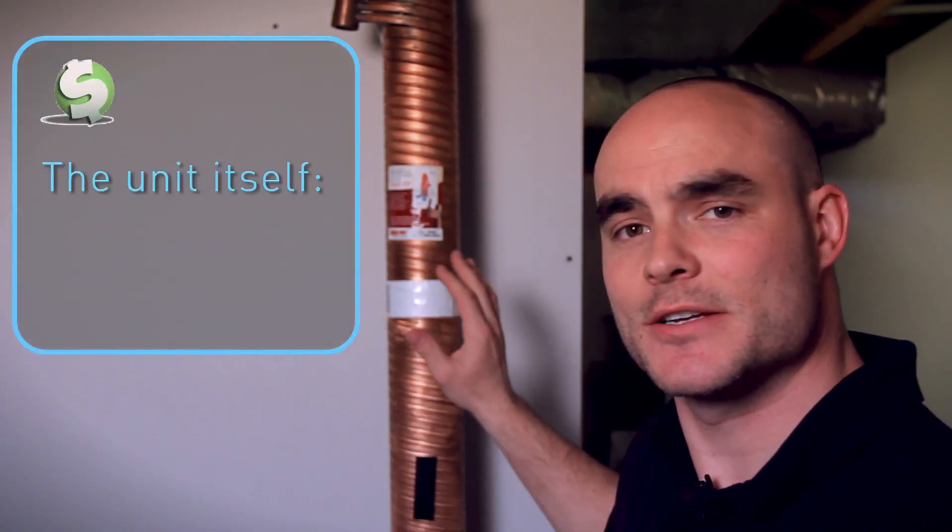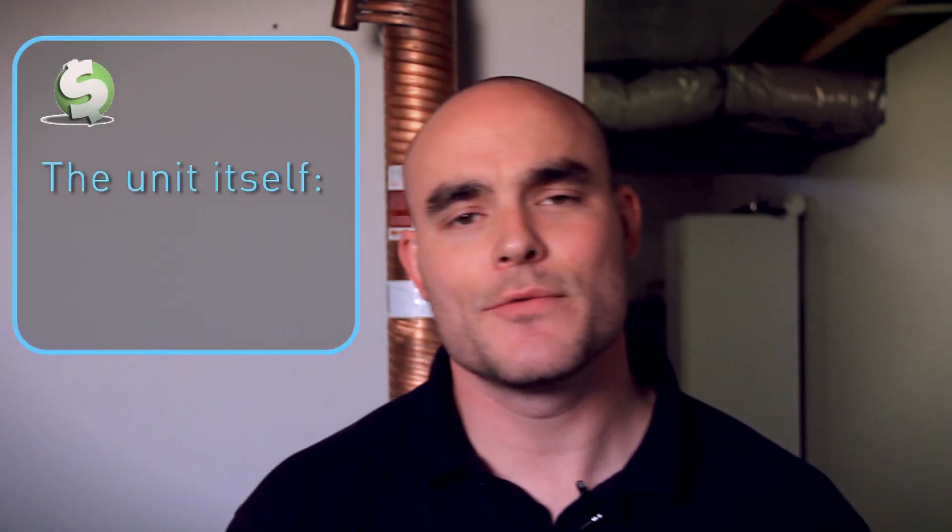Drain water heat recovery systems range from $600 to $1,000 depending on the size you're installing. This particular system at Paul and Marissa's retails for $750 and took a certified professional about three hours to install. This can be a DIY project, but you are tapping into your main drain and main water supply line, so account for a full day and make sure you know what you're doing.